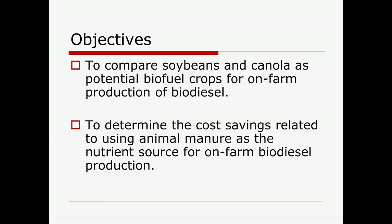Some of my objectives here: I'm going to look at a comparison between soybeans and canola. Soybeans are something we commonly produce in South Carolina — we have ready markets. Canola is something we don't normally produce and don't have ready markets for, yet we can produce it quite well. We actually do better in small grains than corn according to our climate. I'm also going to look at cost savings related to using animal manure to grow that fuel crop, and using on-farm nutrient sources to produce biodiesel for on-farm use.